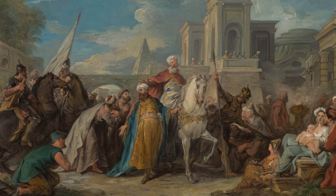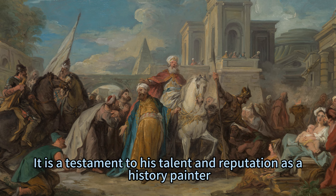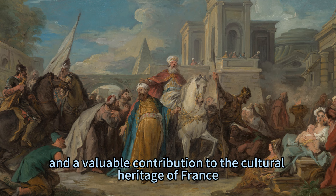The Triumph of Mordecai is not only a beautiful painting, but also a powerful expression of De Troyes' artistic vision and historical imagination. It is a testament to his talent and reputation as a history painter, and a valuable contribution to the cultural heritage of France.